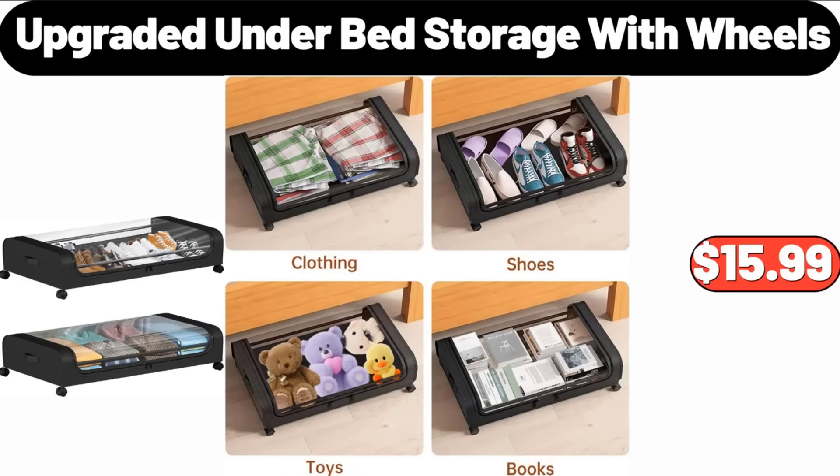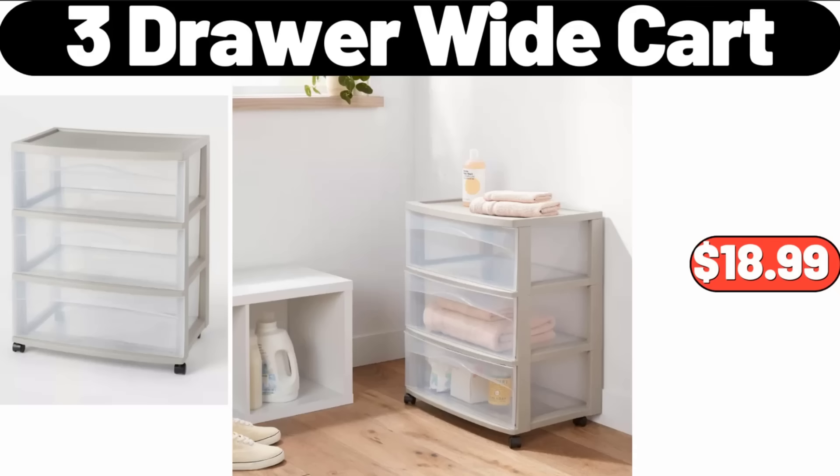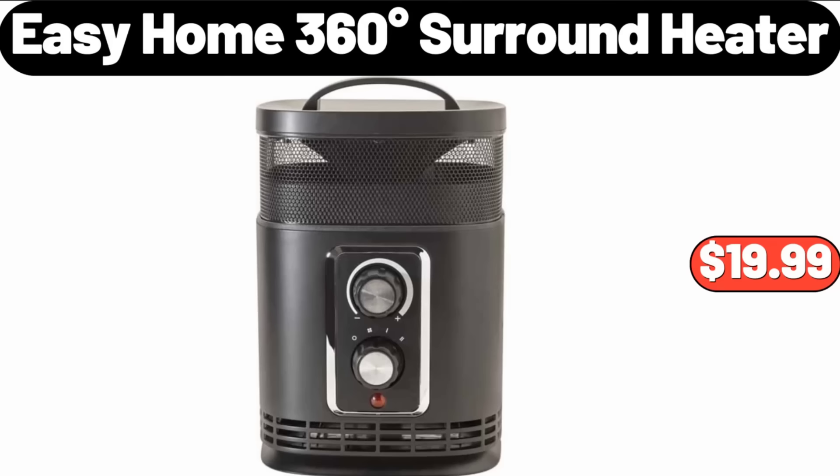Upgraded Under Bed Storage with Wheels, $15.99. Fresh Top Round Roast, 1 LB, $6.49. 3-Drawer Wide Cart, $18.99. Bamboo Bathroom Towel Drying Stand, $26.99. Easy Home 360-Degrees Surround Heater, $19.99.